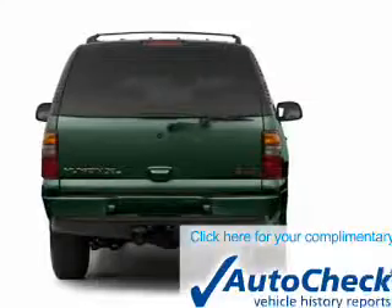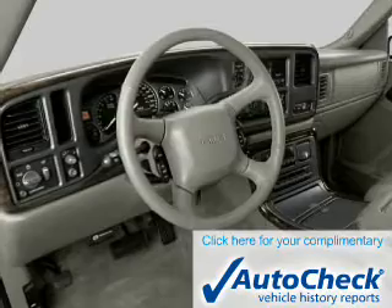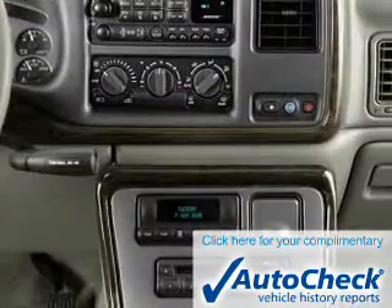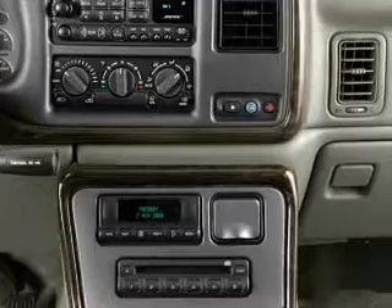Low tire pressure warning. Be confident in your purchase with an AutoCheck Vehicle History Report, the industry's trusted vehicle history provider. Let us put you in the driver's seat today. Call or click to contact us.